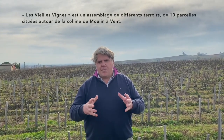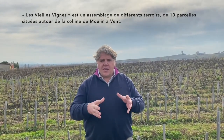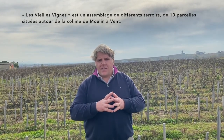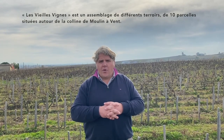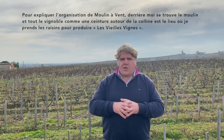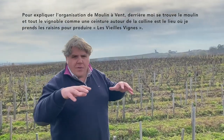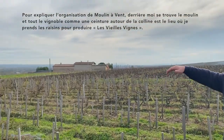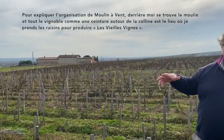The Vieilles Vignes is a blend of different terroirs. The 6.5 hectares is around 9 to 10 parcels of vineyards situated all around the hill of Moulin-Avent. Behind me you have the windmill and all the vineyards, all around like a belt around the hill — this is where I take the grapes to produce the Vieilles Vignes.